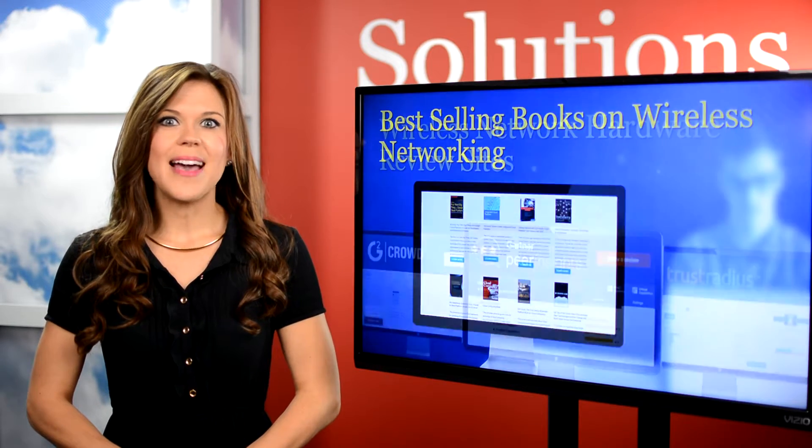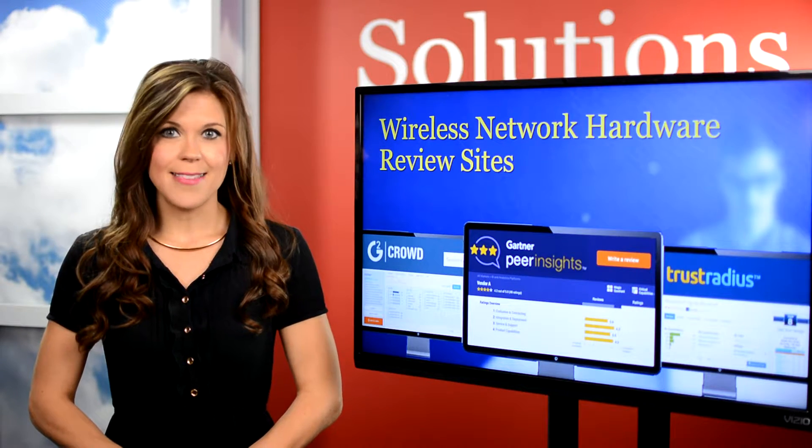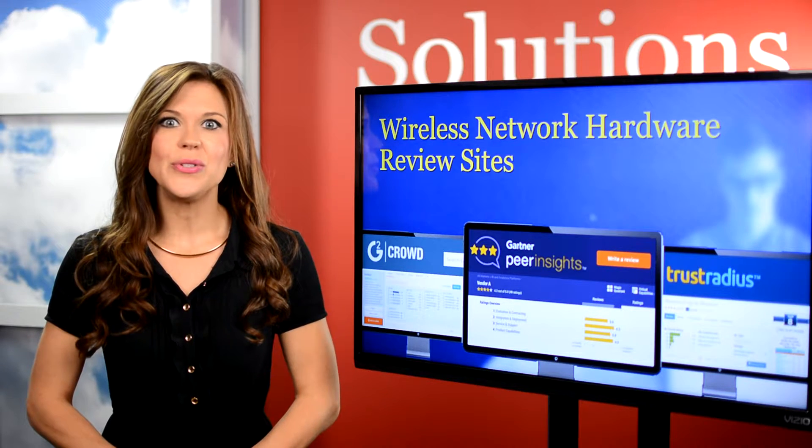Software review sites are an excellent resource, like G2 Crowd, which is one of the largest business software peer review sites in the world. They leverage more than 70,000 user reviews to help in the research phase of the buying process.